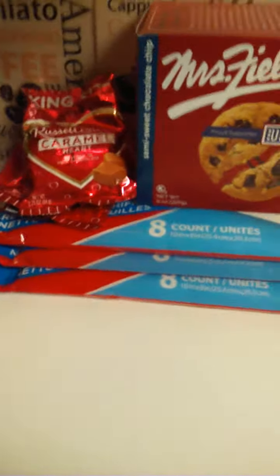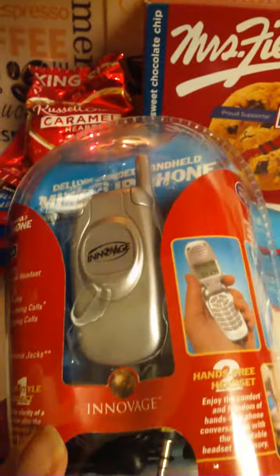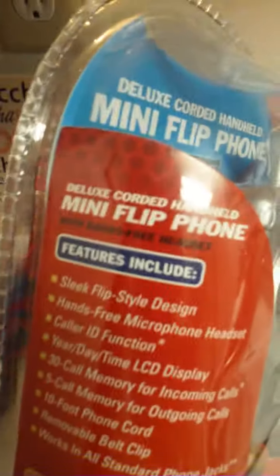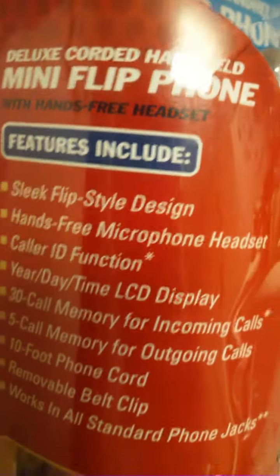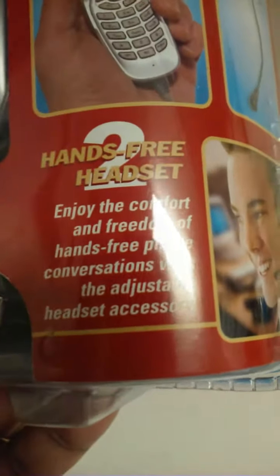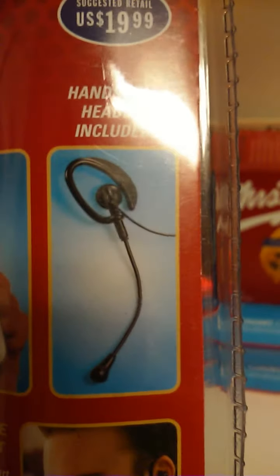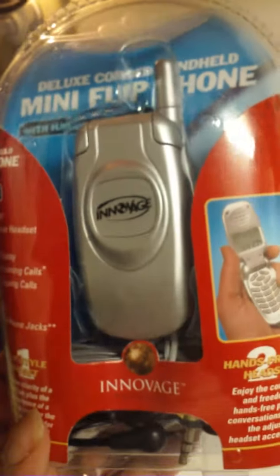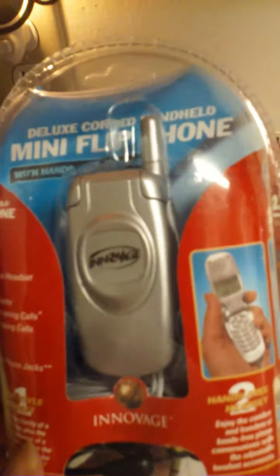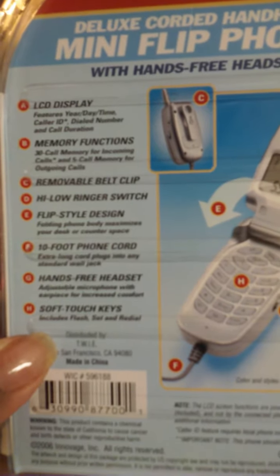The last item I'm going to show you is this right here — a deluxe corded handheld mini flip phone. They only had two left and I picked up one. Y'all can pause it and see everything right there. Enjoy the convenient comfort and freedom of a handheld phone with a conversation-adjustable hands-free headset included. This is a regular house phone you just plug in and walk around with like a cell phone. I picked it up because it was a dollar and it looked cute, and that's how it looks on the back. You can pause it — it's a 10-foot phone cord.